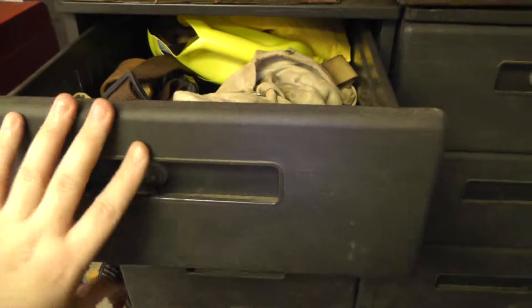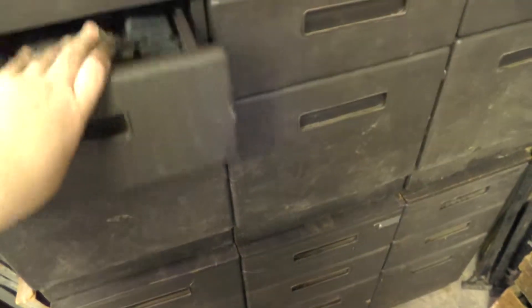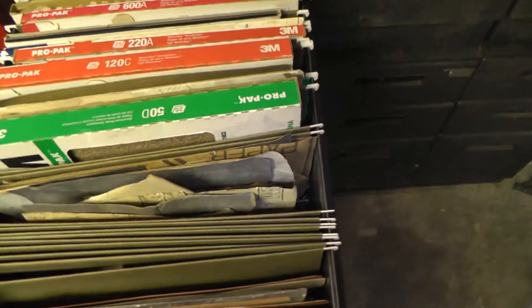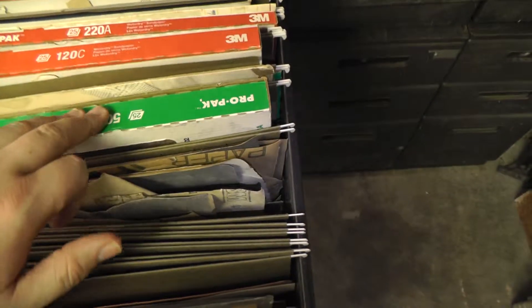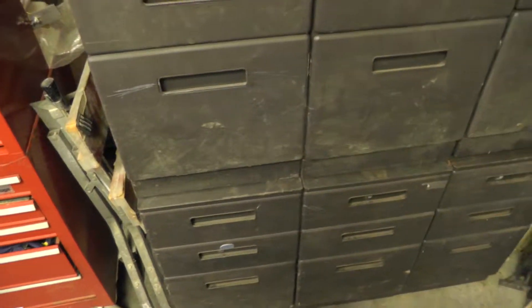Over here we have some drawers, two high and three wide — another company was tossing them out so we took them. A nice little tip here: to keep your sandpaper organized if you don't have wall space, get some file folders and hang them in a file cabinet. Now you have all your sandpaper organized by grit in different file folders. One folder is all used stuff — small scraps — in its own folder. A really great way to sort sandpaper.